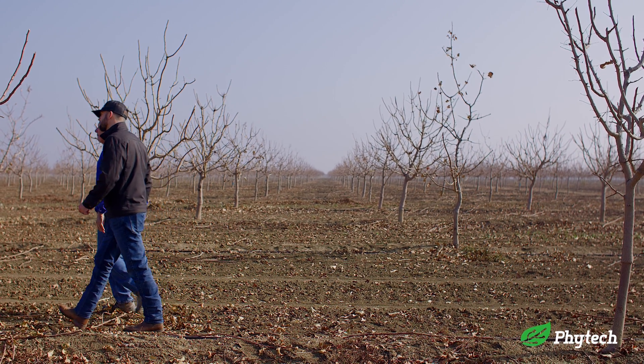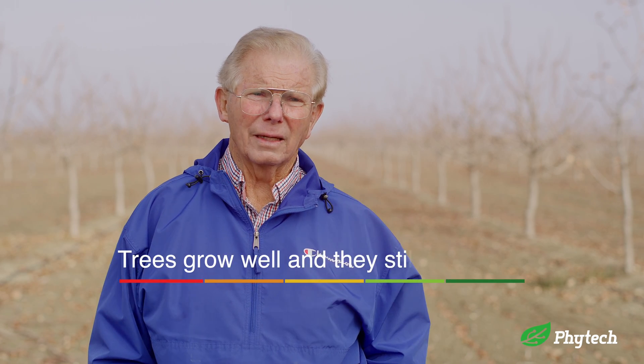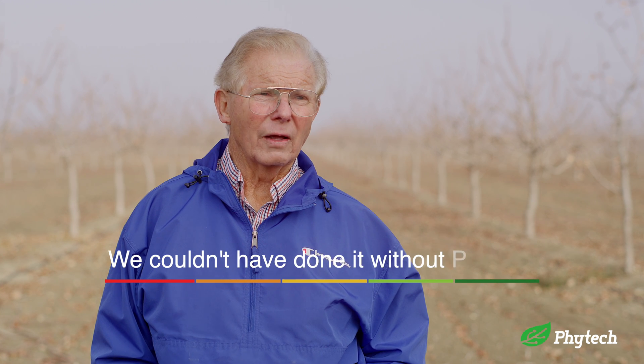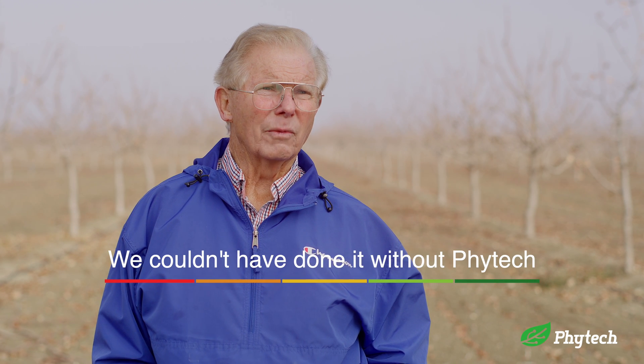The trees grew well — we're in dormancy right now and they still look good. I know that's a difficult number for people to grasp, but it is possible, and we couldn't have done it without the help of Phytek.